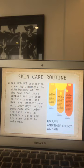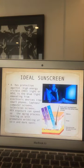UVA rays have even longer wavelengths that can penetrate deep into the skin surface — deep into our skin — causing DNA damage, aging, and can result in skin cancer. UV rays are present even on cloudy days, so it is really important to understand these different kinds of UV radiation.